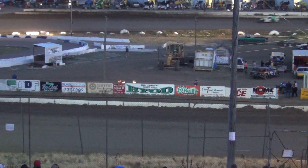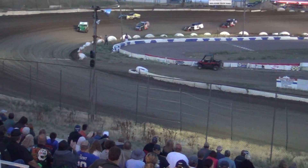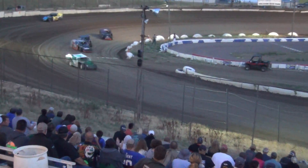There they go down the back stretch. On the bottom, on the inside, that number 60 — that is John Price.